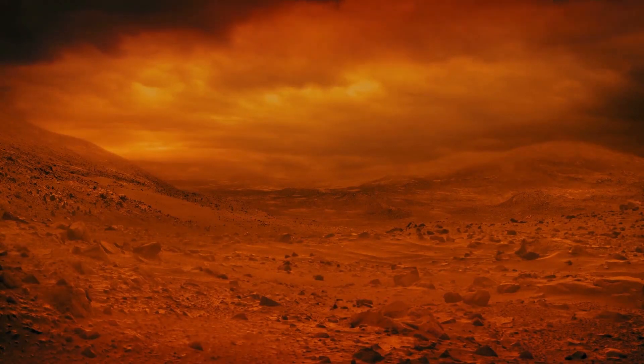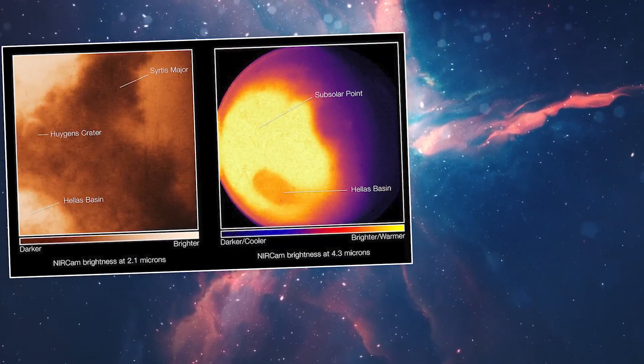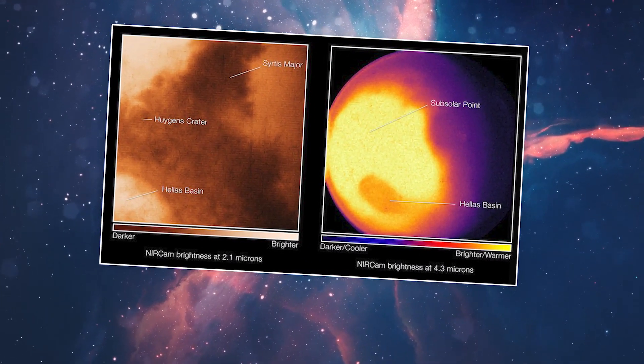Images of the Red Planet taken by the satellite observatory have proved helpful in studying transitory phenomena, including dust storms, weather patterns, and seasonal shifts. Photos from the telescope's near-infrared camera reveal an area of Mars in two different infrared wavelengths of colors.